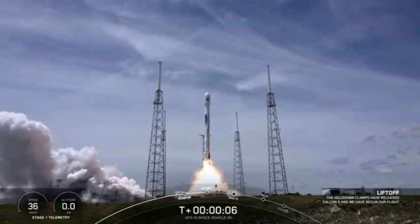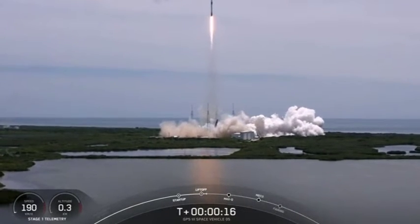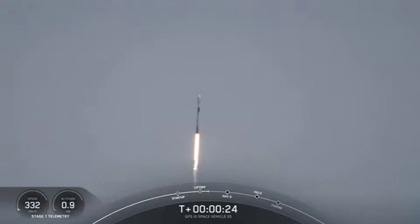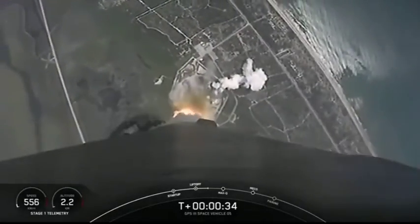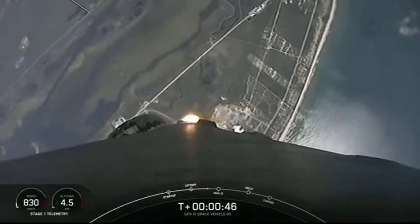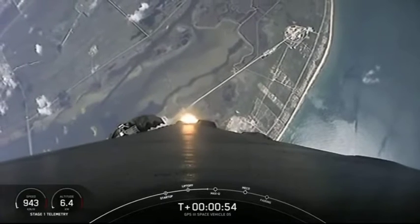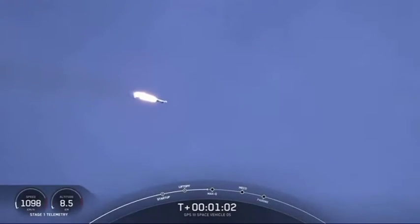Go Falcon, go GPL. Vehicle is pitching downrange. Stage 1 chamber pressures are nominal. At T-plus 36 seconds, SpaceX launch engineers report nominal conditions on Falcon 9. We begin the trip to space carrying the GPS-3 satellite. Merlin engines are about to throttle down — we're in the throttle bucket, decreasing acceleration in preparation for maximum dynamic pressure. Great views looking aft towards Cape Canaveral. Vehicle is supersonic. We're throttled back up to full power, out of the throttle bucket and supersonic.